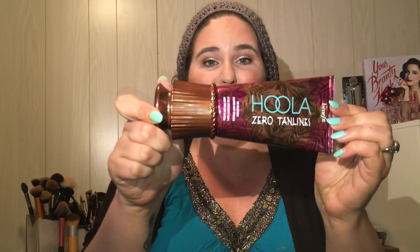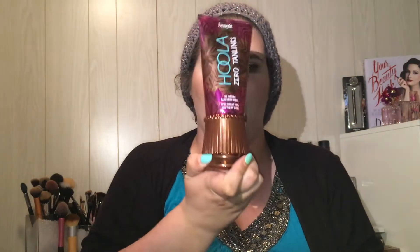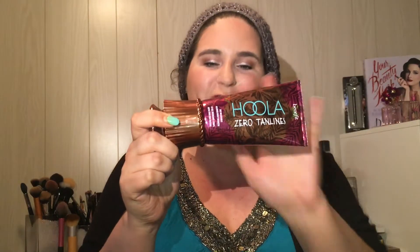I got the Benefit Hula Hula Zero Tan Lines liquid body bronzer. I love the skirt packaging on the bottom — Benefit always does the best packaging. You unscrew the whole top where the product comes out, and a spot at the top pops off revealing an application sponge that feels almost like a beauty blender, maybe slightly more dense. It's meant for your decollete, arms, or your whole body.